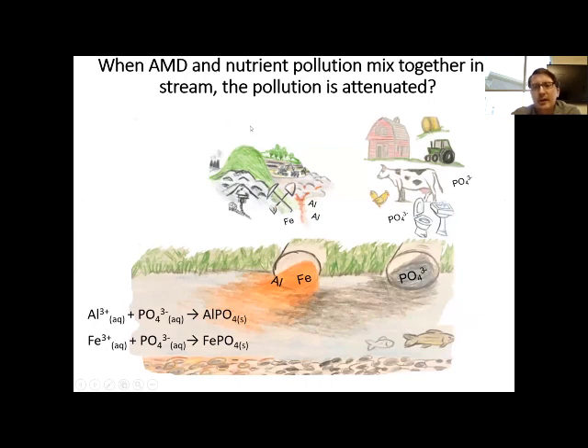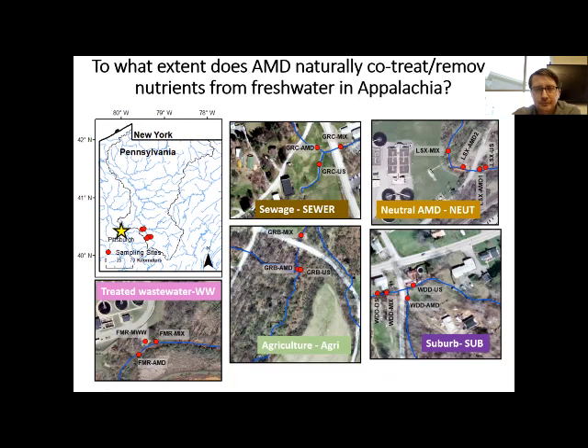Here's a depiction of what might be happening in a stream. When acid mine drainage and phosphate flow into a stream together and mix, reactions occur — aluminum and phosphate react to form aluminum phosphate, removing phosphate from the dissolved component of the water. We asked the question in our research: to what extent does acid mine drainage actually remove phosphate from fresh waters?